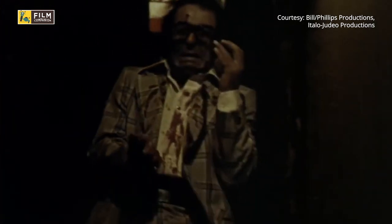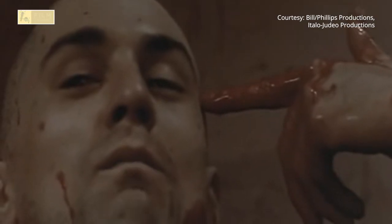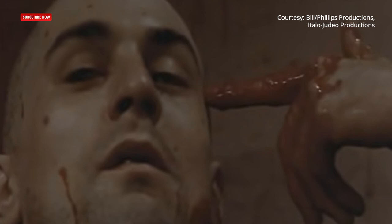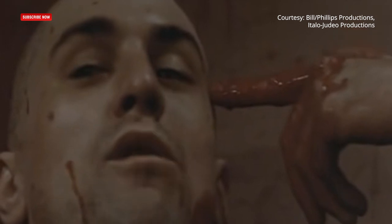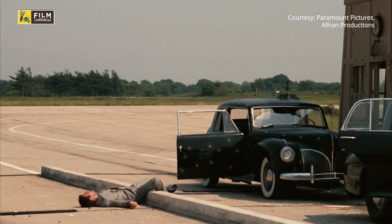The blood looked so real in Taxi Driver's climax scene that the censors asked Scorsese to darken the blood for the movie to not get an X rating. The speciality of Dick Smith's recipe was that it soaked into fabric like real blood. The variations on Dick Smith's blood formula were the standard for Hollywood movies for almost three decades.